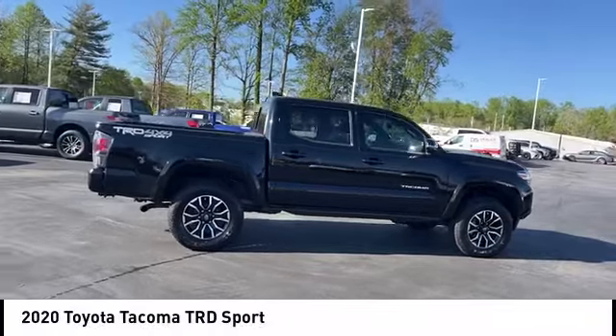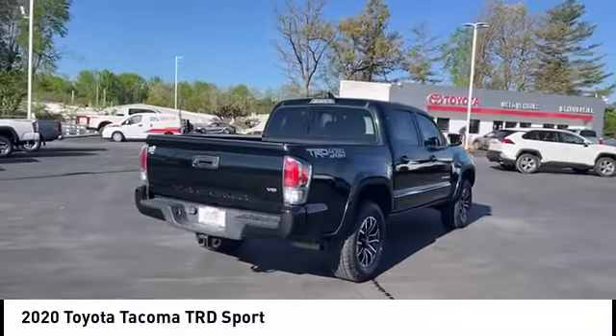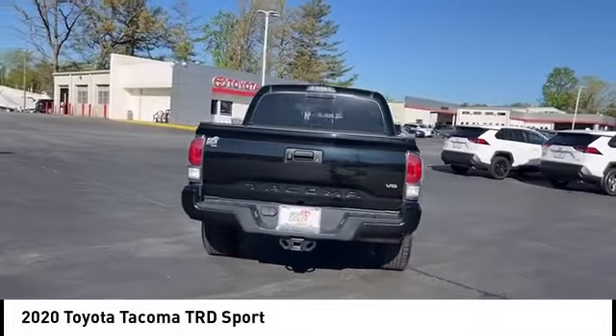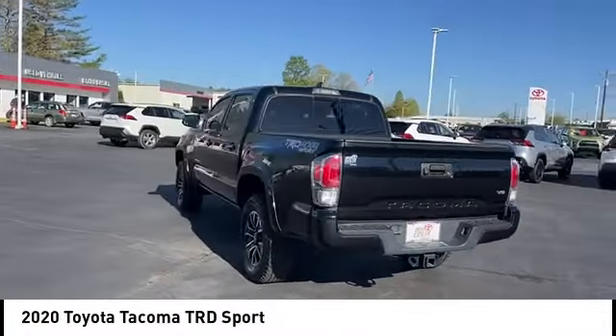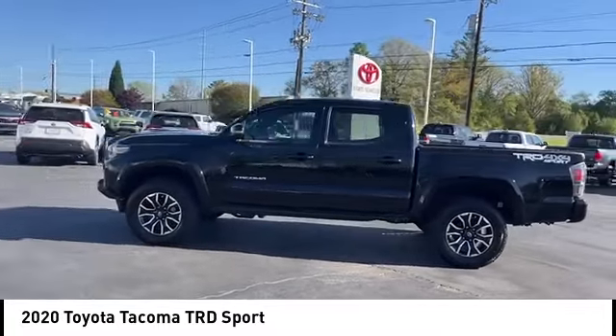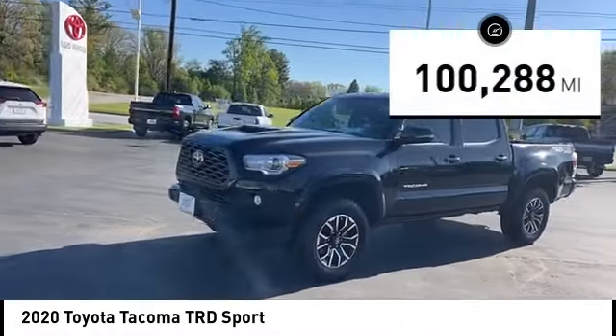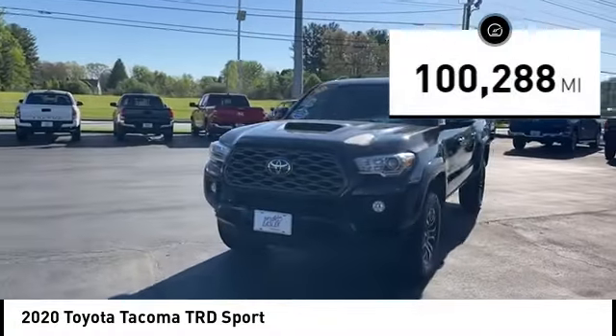Come test drive the 2020 Tacoma. The Toyota Tacoma boasts a roomy interior, a powerful V6 option, and excellent off-road capability, and has been named the best-selling compact pickup by MotorIntelligence.com five years in a row. This vehicle has less than 105,000 miles.